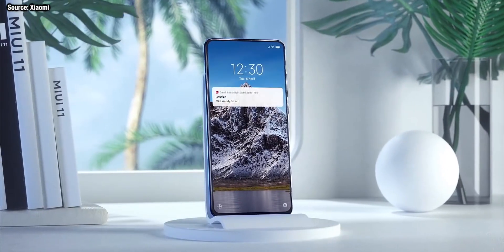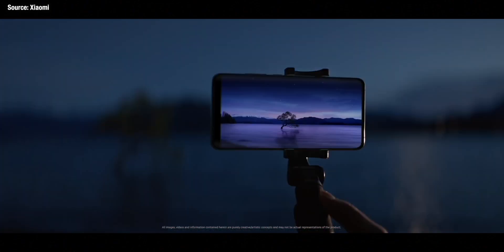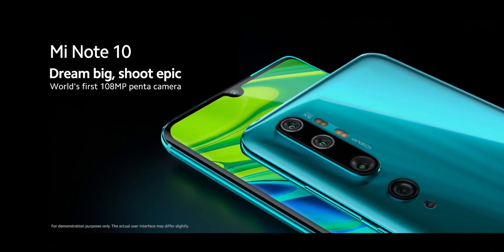There have also been rumors about a possible Mi 10 Pro Premium Edition. This has been talked about because the Mi Note 10 — the first phone to use Xiaomi's new 108 megapixel camera sensor — also had a Premium Edition, which was the phone that got the top spot on DxOMark. For now these rumors are very sparse and don't have much backing, but I'll let you know if they persist.